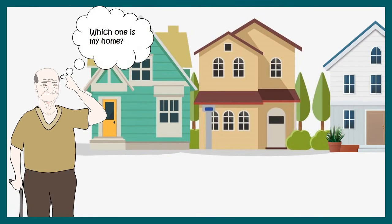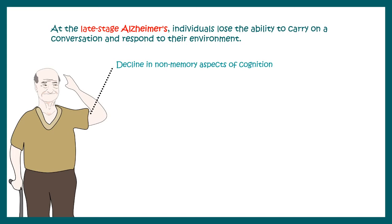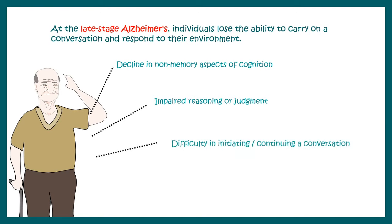Eventually things get more worsened as the disease progresses — the person might forget the way home. With further progression there could be other problems such as decline in non-memory aspects of cognition, impaired reasoning or judgment, difficulty initiating or continuing a conversation, and difficulty in facial recognition. All of these things can make life really difficult, which is why it's a progressive neurodegenerative disease.